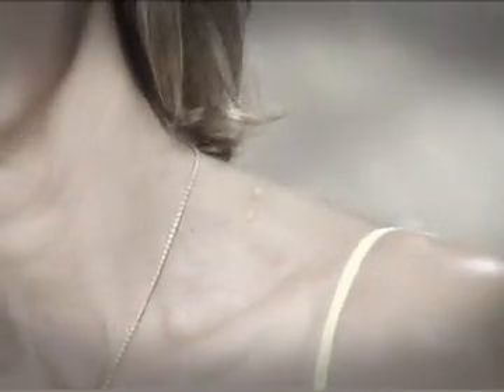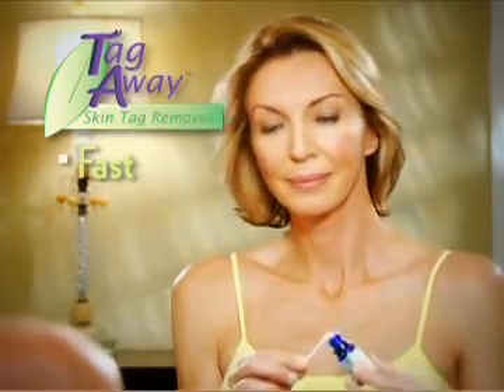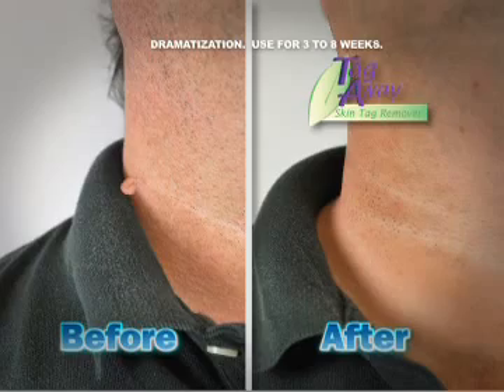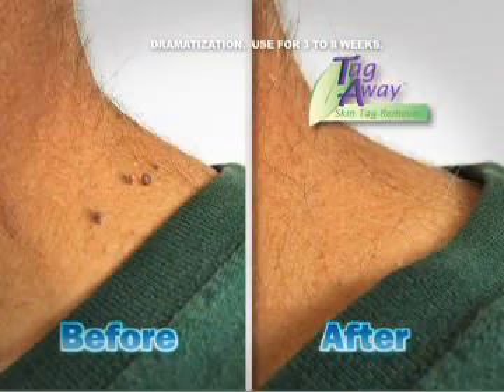There's a skin tag here, a skin tag there. Those bothersome, embarrassing skin tags pop up everywhere. Now get rid of them the fast, easy, natural way with Tag-A-Way, the skin tag remover that naturally and painlessly eliminates pesky skin tags.